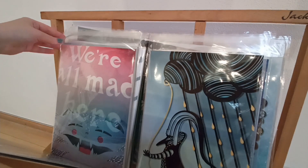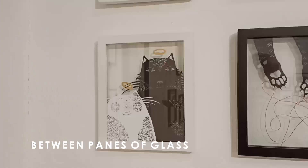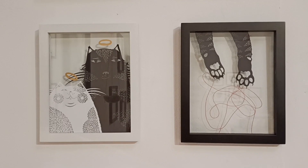My paper cuts — what I enjoy about that particular medium is that when I make it, it's a flat piece of artwork. And to be displayed, it has to be sandwiched between two panes of glass, and then it casts shadows.